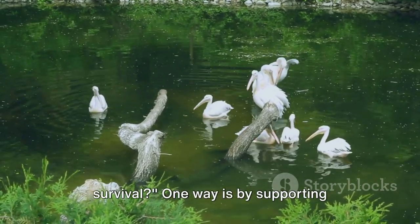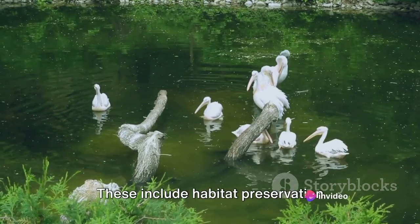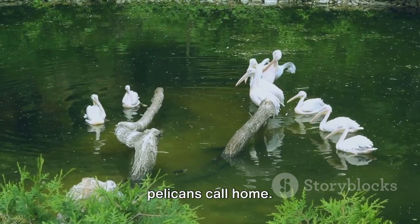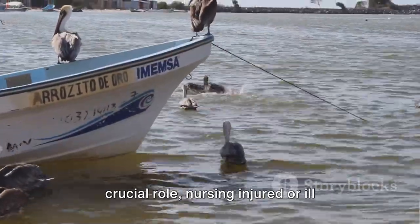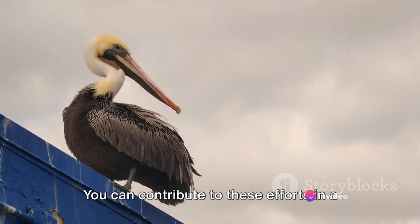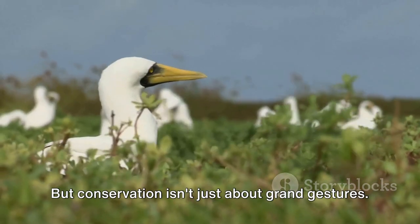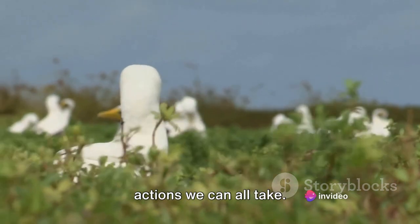Now that we understand the importance of pelicans, what can we do to help their survival? One way is by supporting ongoing conservation efforts. These include habitat preservation initiatives aimed at maintaining and protecting the natural environments that pelicans call home. Rehabilitation programs also play a crucial role, nursing injured or ill pelicans back to health and reintroducing them into the wild. You can contribute to these efforts in a number of ways, such as making donations or volunteering your time. But conservation isn't just about grand gestures — it's also about the small, everyday actions we can all take.